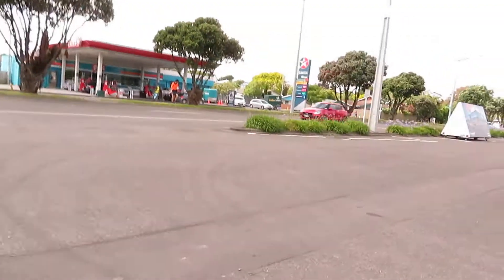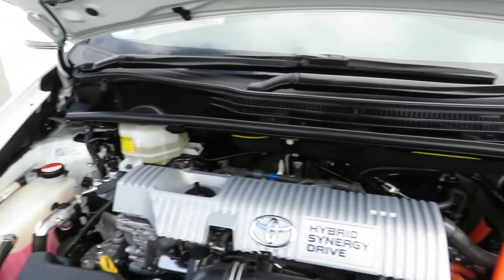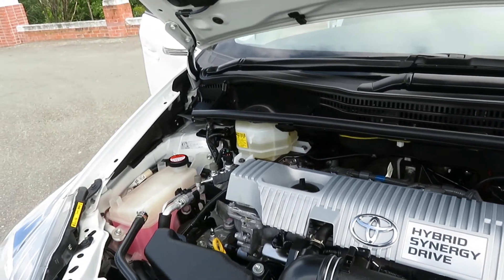You can have a look at the engine room. That's a 1.8 — Prius comes with the 1.8 hybrid engine. There's a 12-volt start battery sitting in the boot — that's a new one.